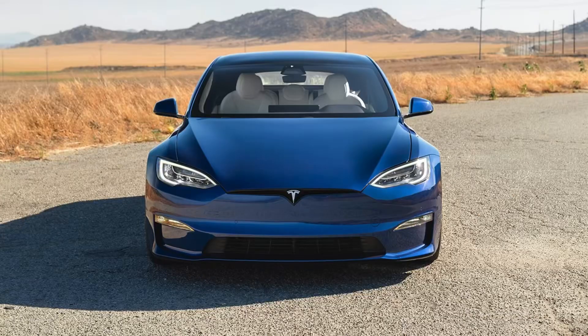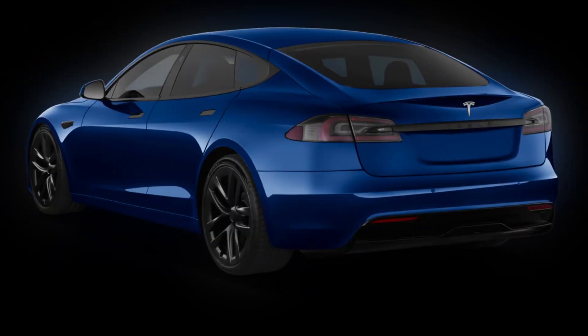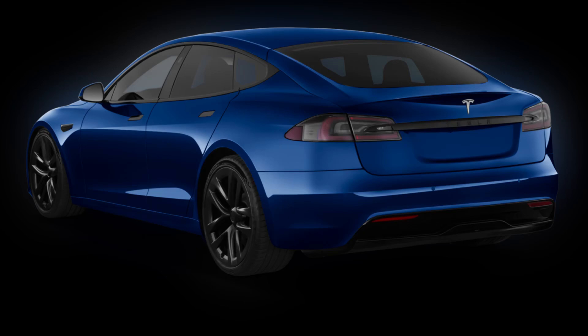Hey everyone, and welcome to my channel. Today, we're taking a closer look at the 2024 Tesla Model S, the electric luxury sedan that continues to push boundaries.